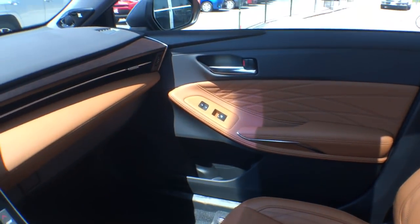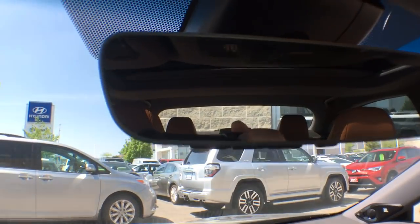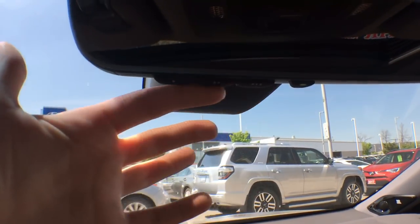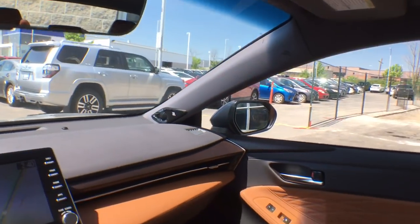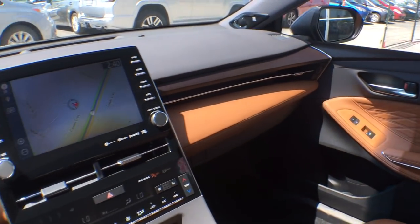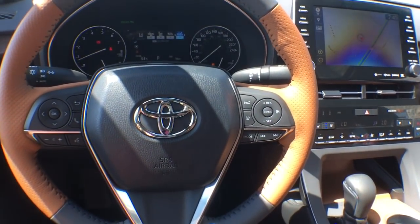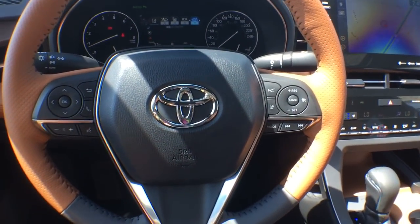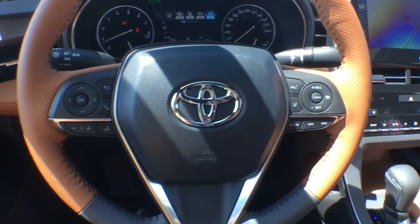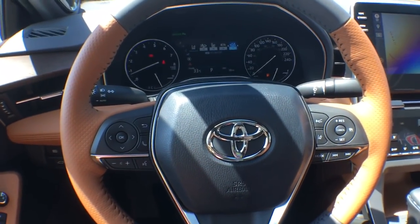A couple more things to point out before we move to the rear seat: we have an auto-dimming rearview mirror with HomeLink built right into it. Secondly, we have a JBL sound system in this vehicle with 14 speakers stock, so it has an amazing sound on top of the amazing drive and amazing look. This car is absolutely stunning.